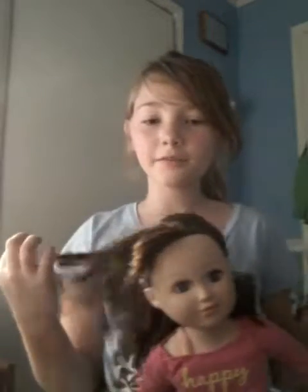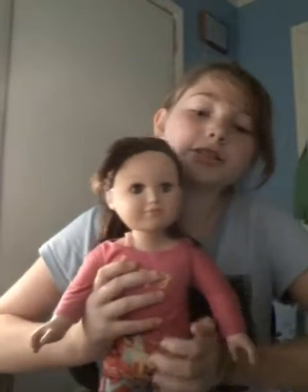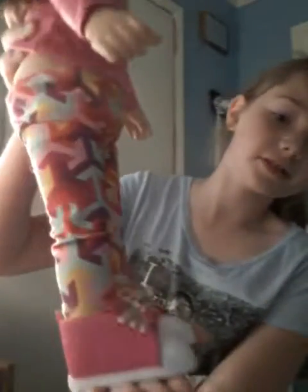Hey guys, welcome! So today we'll be putting an outfit on my life doll, even though her legs are a little crooked. We'll be putting different clothes on her — this is a total outfit, and even her shoes are part of this outfit. First I have to straighten her out and take these clothes off, so I'll be right back.